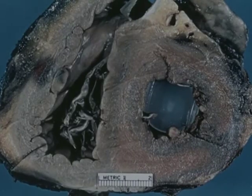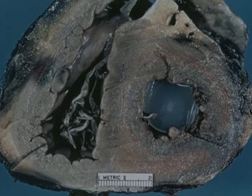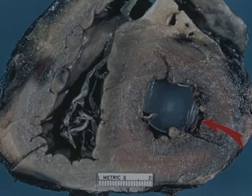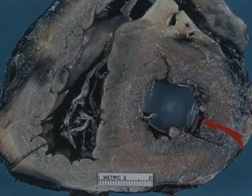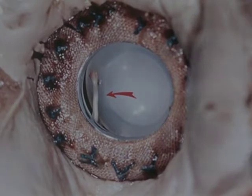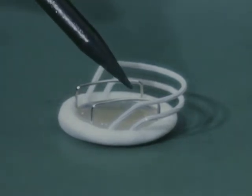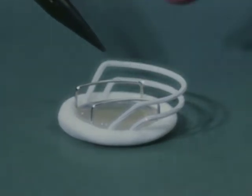Another difficulty with disc valves is muscle ingrowth from the left ventricular wall, which prevents normal function of the disc. Loose chordae have also obstructed the low-profile valve. In an effort to prevent left ventricular free wall muscle from obstructing the disc, a recent modification of the Kay-Shiley valve incorporates a muscle guard which protects the disc from this type of obstruction.